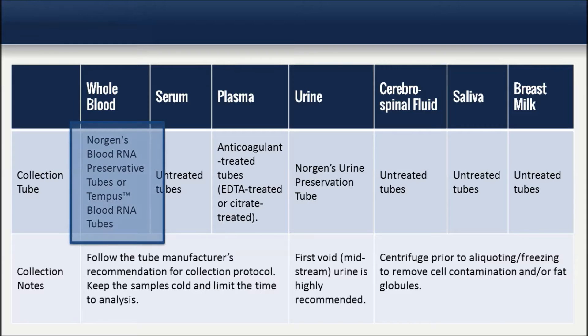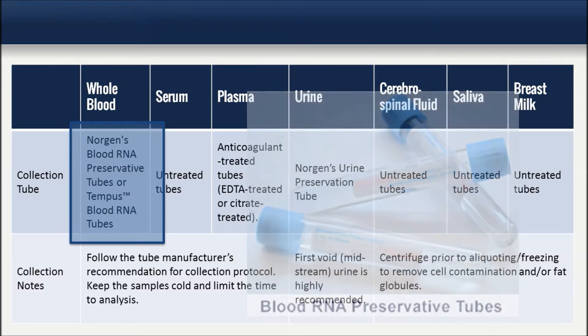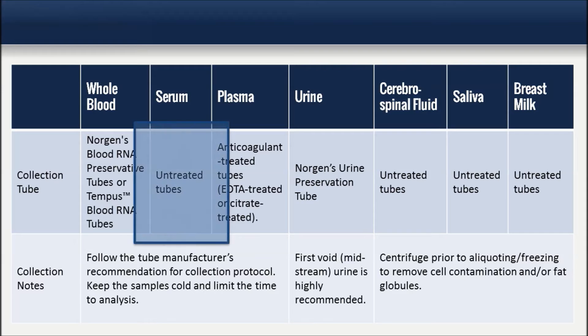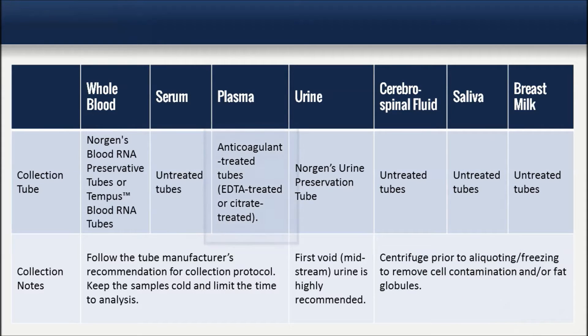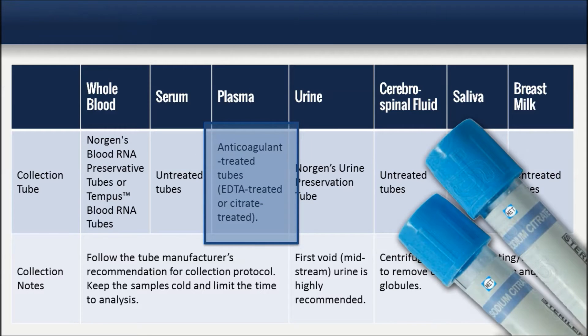For whole blood samples, we recommend collection in Norgan Biotech's blood RNA preservative tubes or Tempest blood RNA tubes. For serum samples, use untreated tubes, and for plasma samples, use anticoagulant treated tubes, for example EDTA treated or citrate treated tubes.